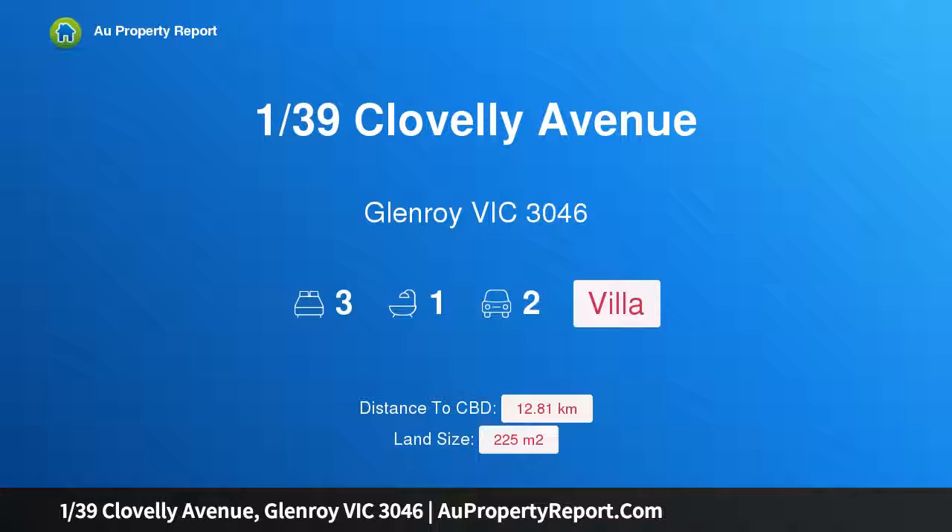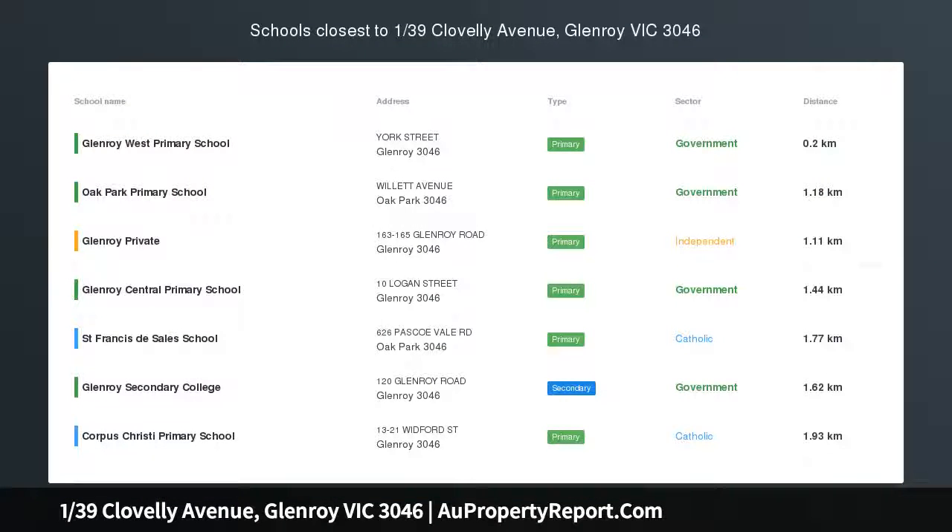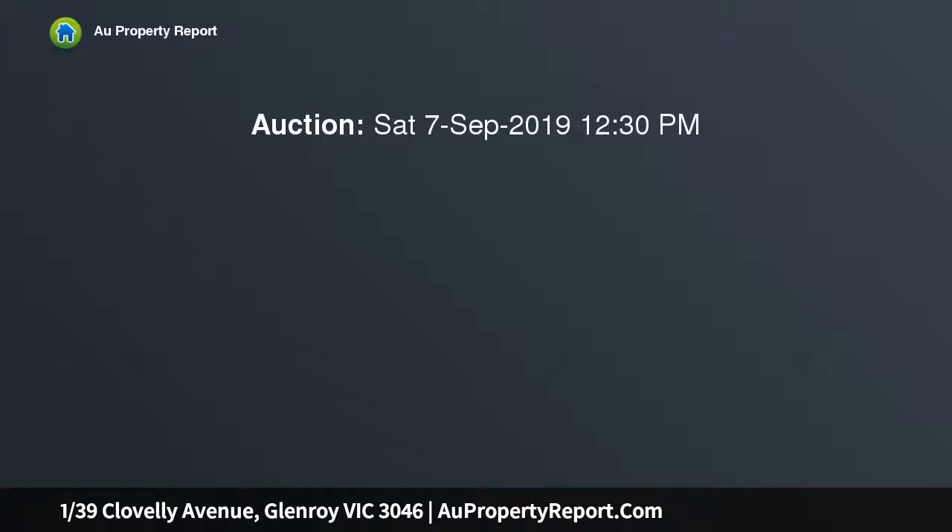Hi, I am glad to introduce property 139th Clavelli Avenue, Glenroy Victoria 3046. Live the vibrant villa lifestyle. Perfectly positioned with all the advantages of excellent proximity to central Glenroy in a quiet family-friendly neighborhood, this fabulous three-bedroom villa unit offers more than you'd expect.